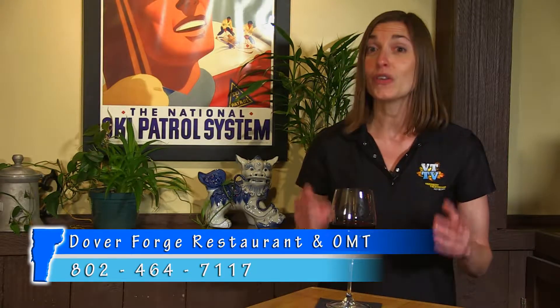Not only can you enjoy dinner with family and friends right here in the restaurant, but Dover Forge can also bring the barbecue to you with their full-service catering. They take care of everything from tables, chairs, linens, a smoker, and of course the best barbecue in town. All you need to bring is your appetite. You can check out their full catering menu at doverforge.com.